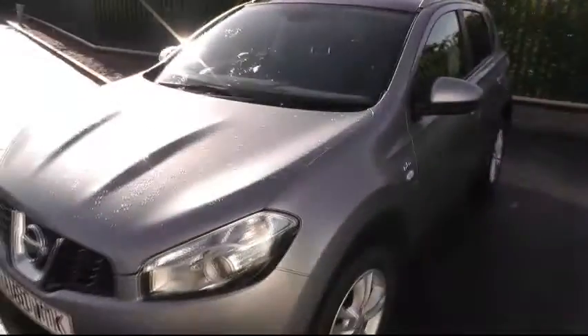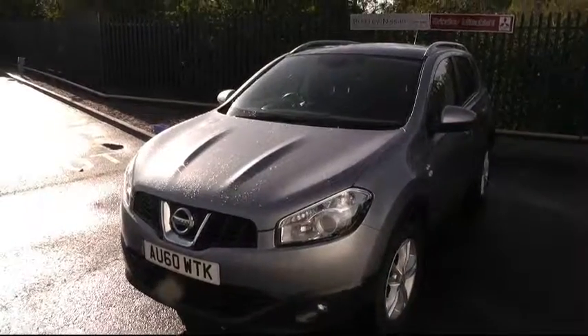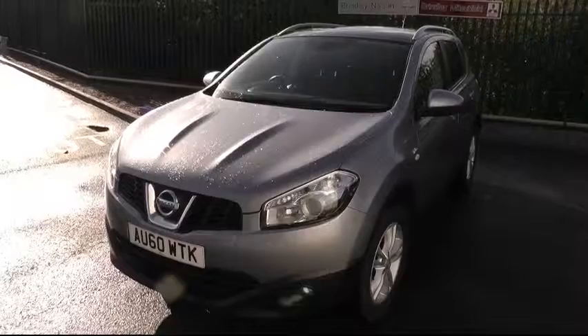For more information on this car, please give us a call on 01543 506216. We can be found at Brindley Nissan, Delta Way, Cannock, WS11 0BE. Thank you.